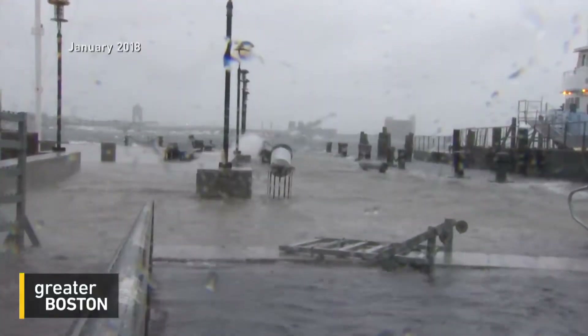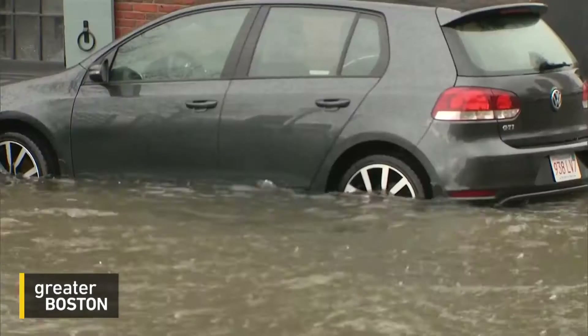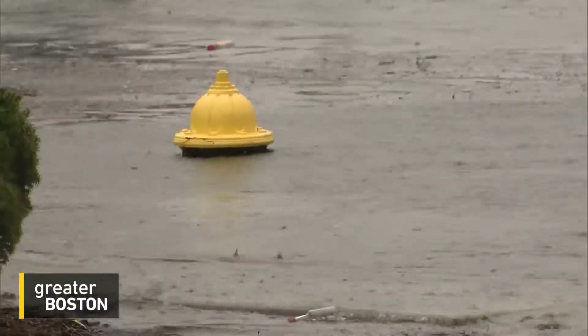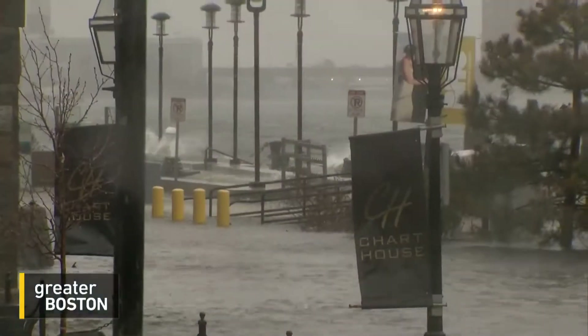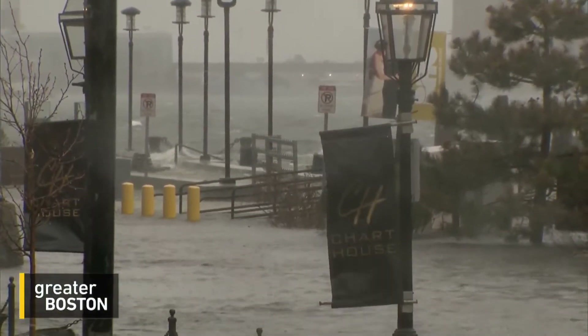As we saw during January's Bomb Genesis storm, floods severe enough to shut down streets and T-stops are already here. So if a wall in the harbor won't work, what will?